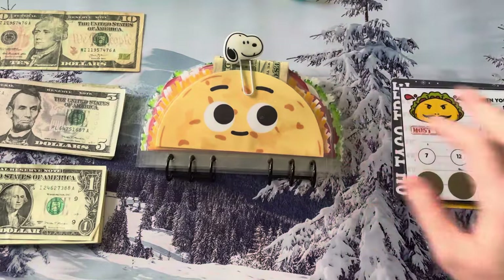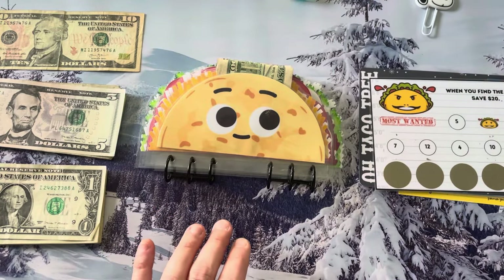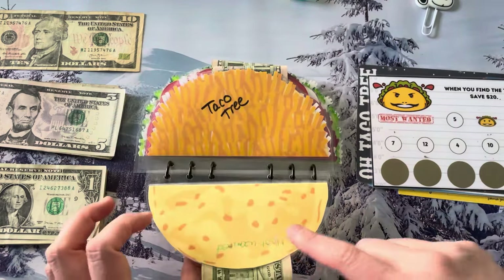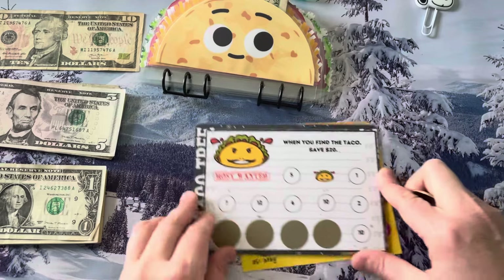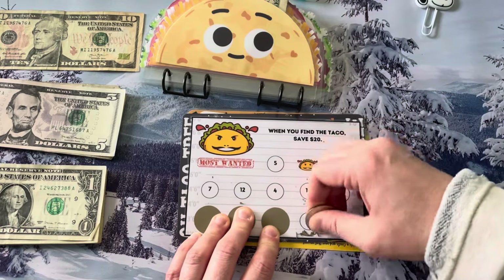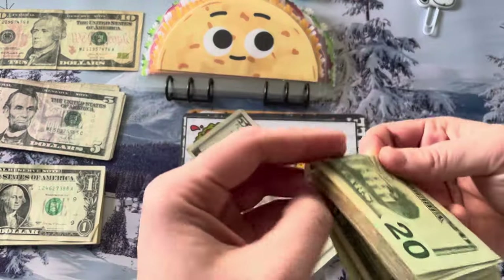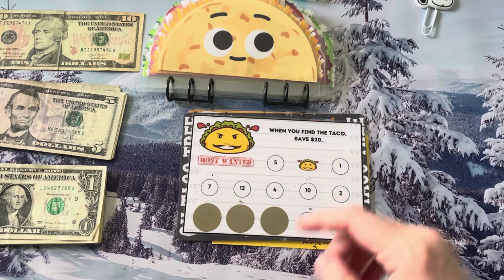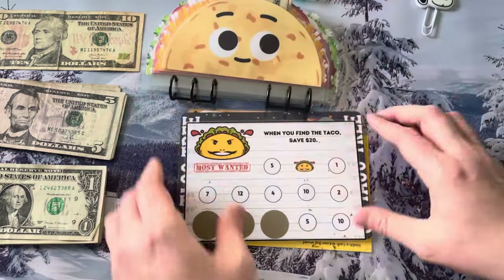Taco madness! We are using this taco binder that I got from Janelle Ray Budgets to save up for my husband and I's 40th birthdays. I don't have as much money today, so I think I'm only going to do a couple. This first one is going to be the Most Wanted 1.0, from Carmen over at the Humble Budgeter. Absolutely love this challenge. What did we get today? Five dollars. We like that one — five buckaroos, we can handle that.